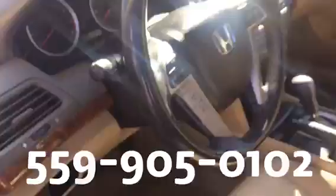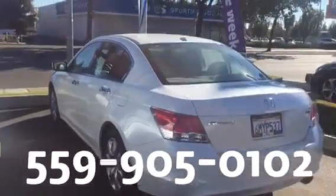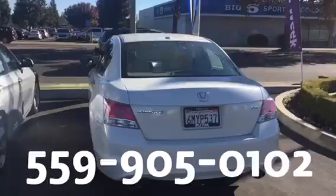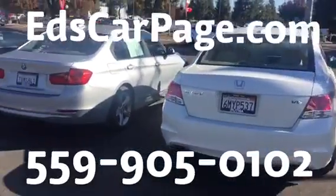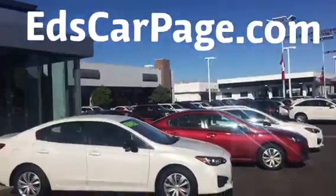Might as well take a quick look around — the sun's kind of messing with us here. I look forward to meeting you today at 11:30. I'll try to have this car parked right underneath the Mitsubishi sign so you can find me and the car super quick. Once again, Ed Monson — you can call or text me anytime at 559-905-0102, or go to EdsCarPage.com. We'll see you today at 5505 North Blackstone.